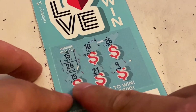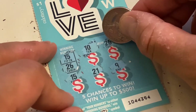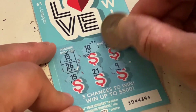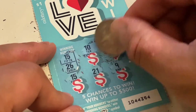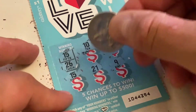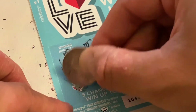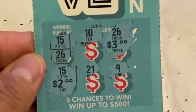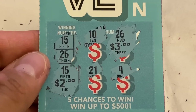This card had a number 15 winner and a number 26 winner. Let's do the 26 first — we got a three dollar winner! The 26 winner is three dollars, which is not bad for a one dollar card. Now let's check the number 15 — and we got a two dollar winner! So that's five dollars total on a one dollar card.